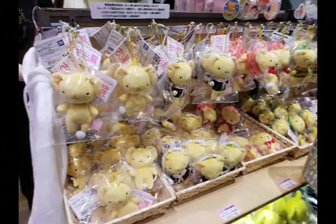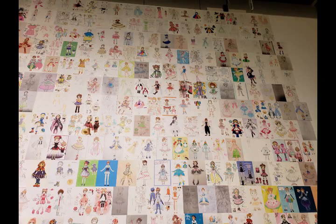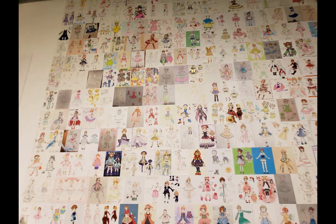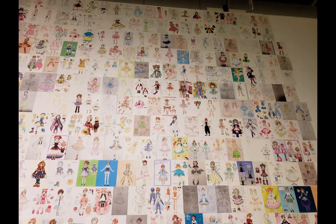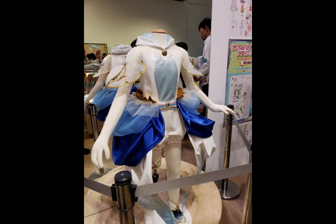Don't think the exhibit is over just because you left — there's still the gift shop with all the exhibition-limited merchandise. There's also a special wall of entries to the Sakura Costume Contest that I was too busy to participate in. If someone had told me that these entries would go in the museum, I would have made some more time. Also in here, the big winner had their costume made for real, so congrats to them.